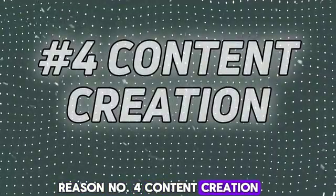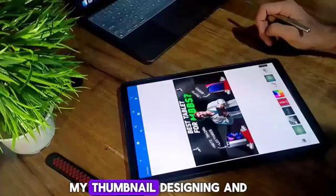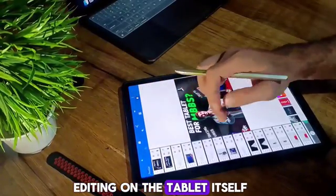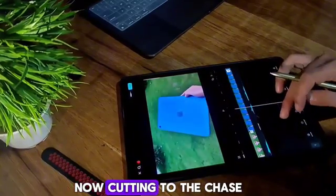Reason number 4: Content Creation. Let me reveal one thing about my channel — I do all of my scripting, thumbnail designing, and editing on the tablet itself. So if you're into content creation, you can use your tablet for that too.